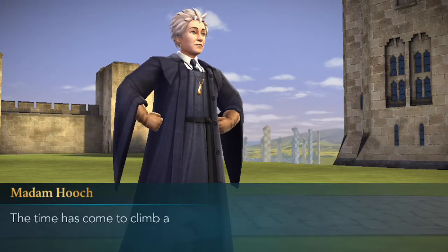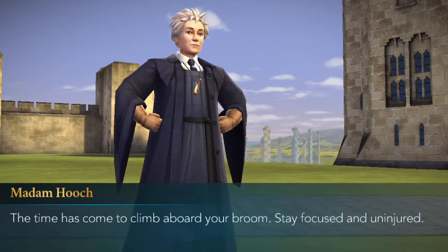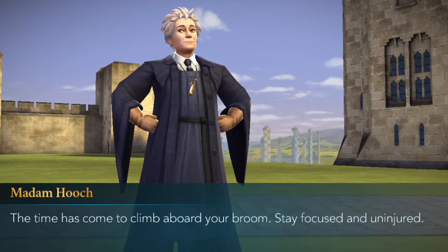Prepare to mount your broom. The time has come to climb aboard your broom. Stay focused and uninjured.